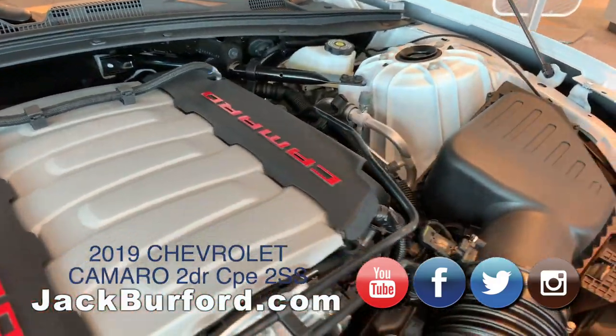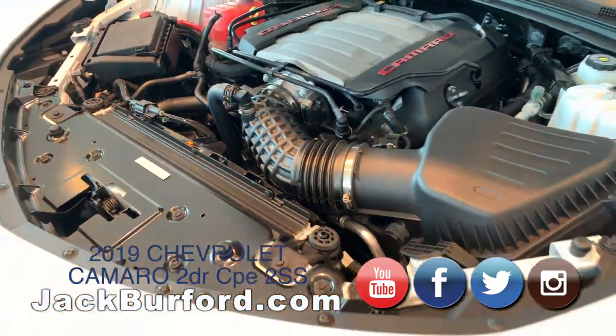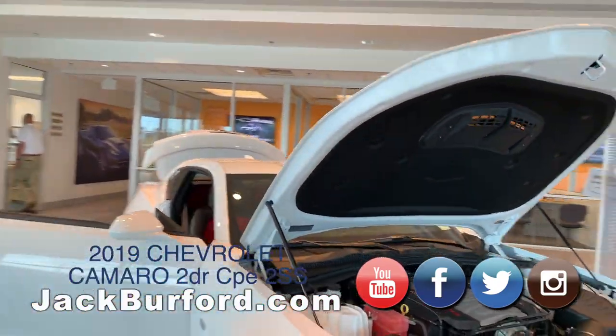You are getting a 6.2 liter V8 engine — this has 455 horsepower and 455 foot-pounds of torque. Combined with a 10-speed automatic transmission, you're going to get the most performance out of this car.